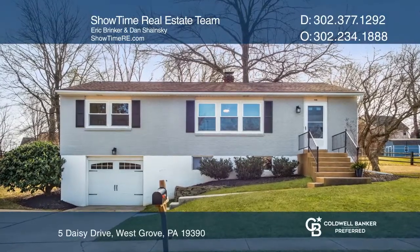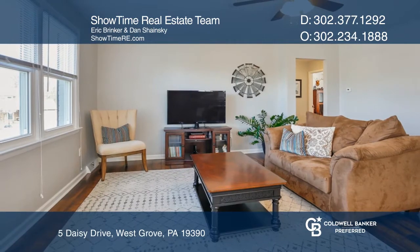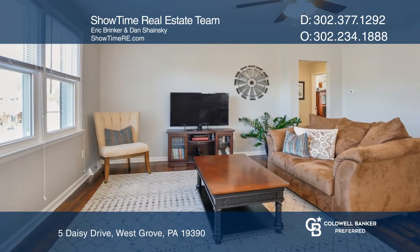Nestled in South Hills, this brick-front, three-bedroom, one-and-one-half bath rancher sits in the Avon Grove School District.